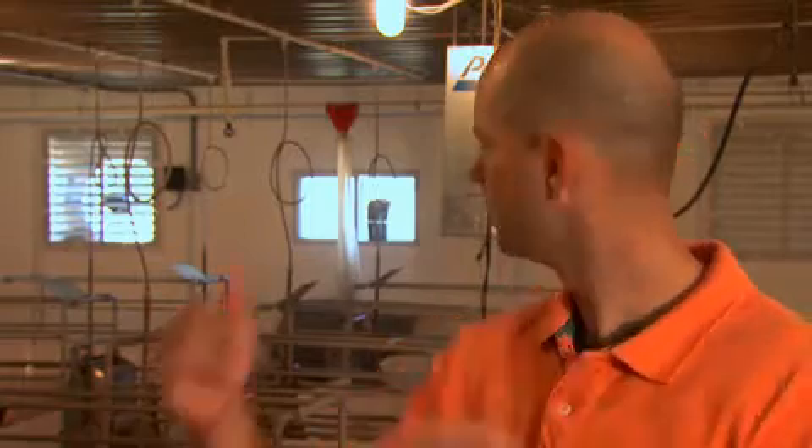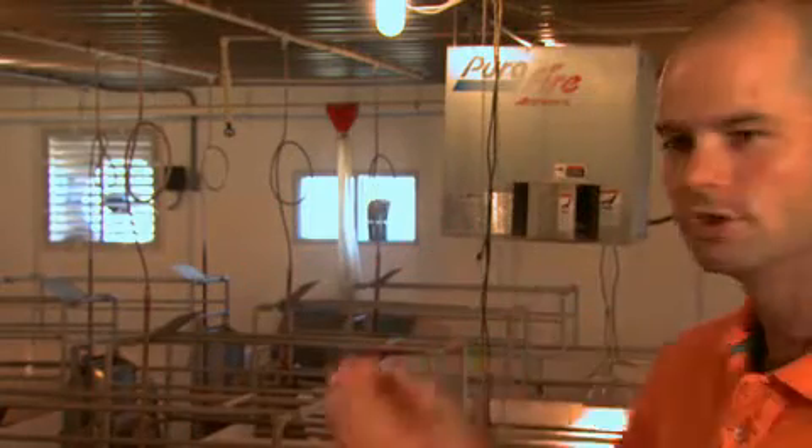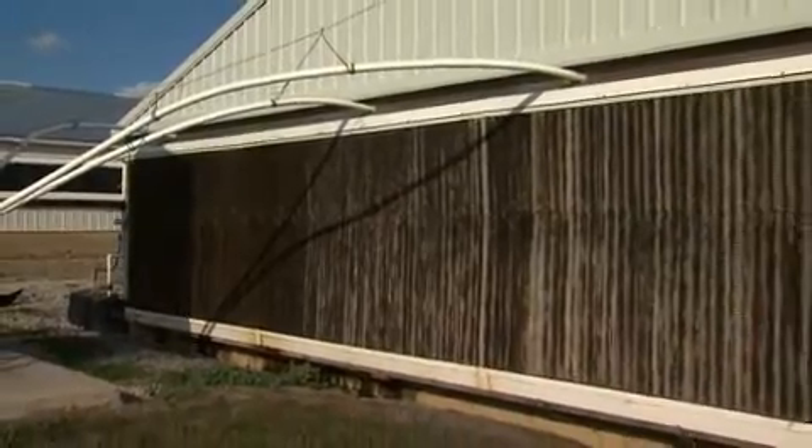The other feature is behind us here — we have baffles on the walls that are free-moving, which when the fans are on, draw cool air through. On a hot day like today, on the other side of the building there is a cool cell where water comes down through and the fans pull the air through the water — a water-cooled cool cell — which helps to stabilize the temperature and keep it comfortable for them in the summertime.